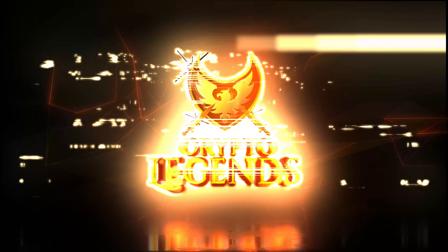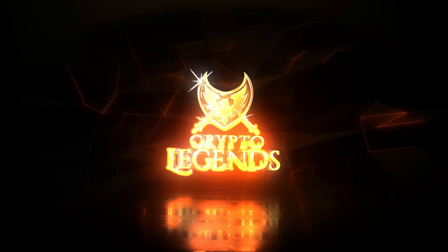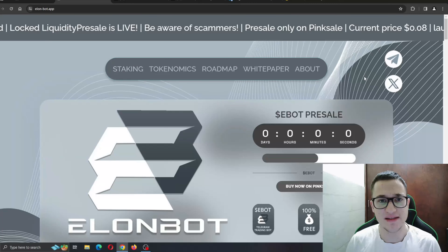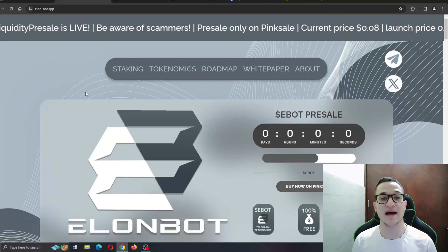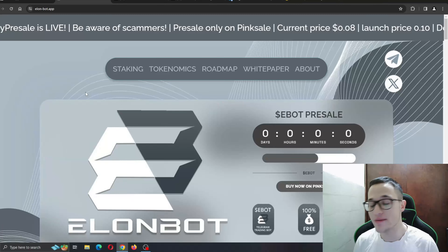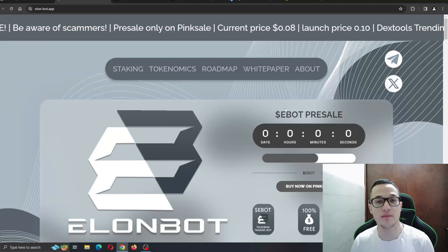The ElonBot project is going to make your trading life easier than ever before — get ready. Here we are at the official website of elonbot.app, and as you can see the website is very nicely done with a very nice design.